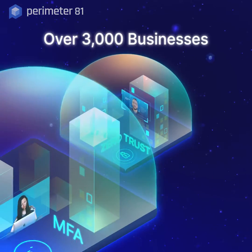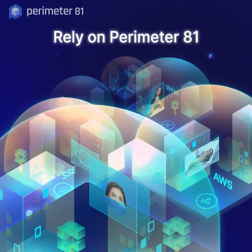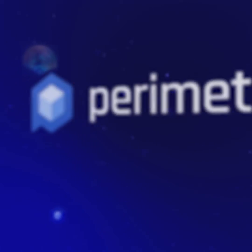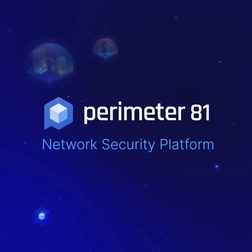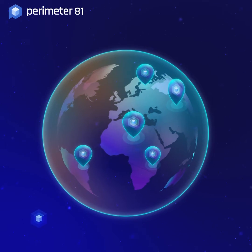Over 3,000 businesses around the world rely on Perimeter 81's network security platform to save time managing your network and easily build a perimeter of protection to secure your corporate networks, applications, and teams no matter where they connect from.